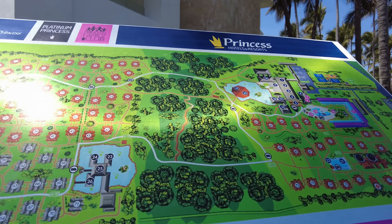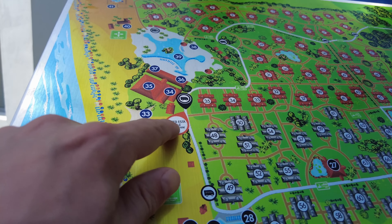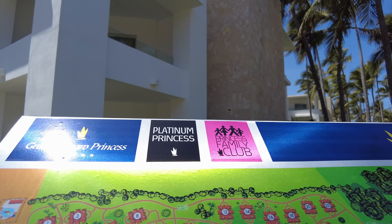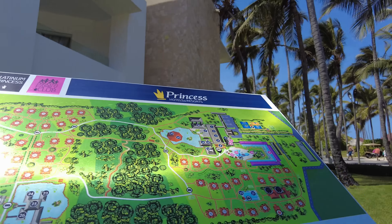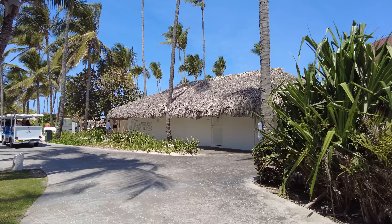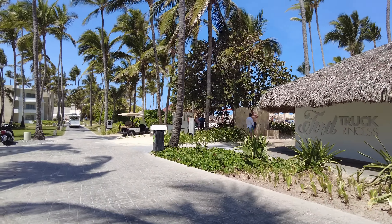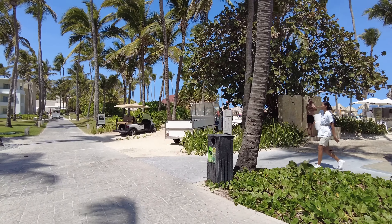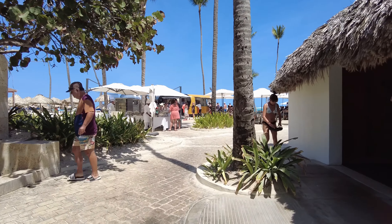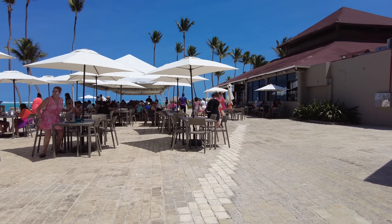There's the map — we started up here and now we are way down here. There are their three categories: the Grand Bavaro Princess standard rooms, the Platinum Princess, and the Princess Family Club. Anyone here can access this pool and these food facilities. Yesterday I did go out for breakfast until 11 AM and found all the buffets were closed, so I ended up going to this food truck and having a hot dog and fries. You know what — I think that might have been the best meal I've had here.